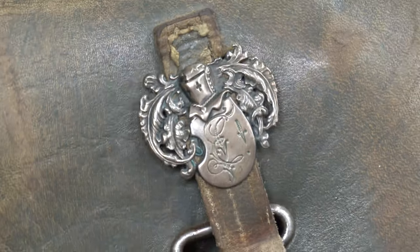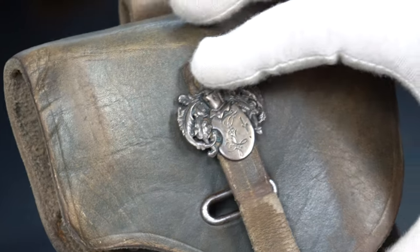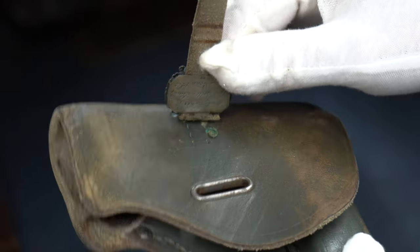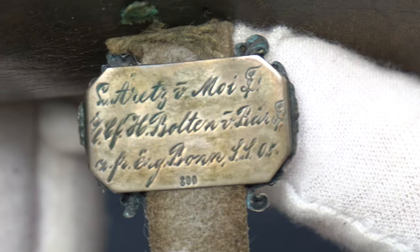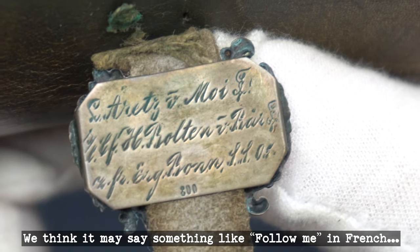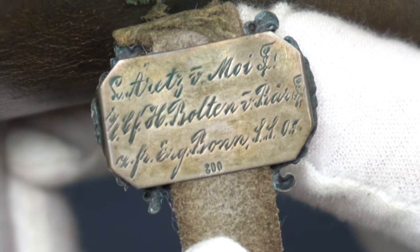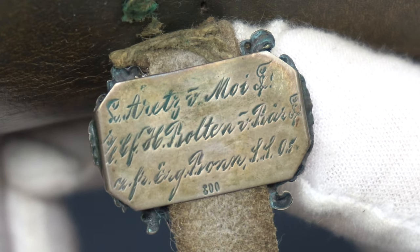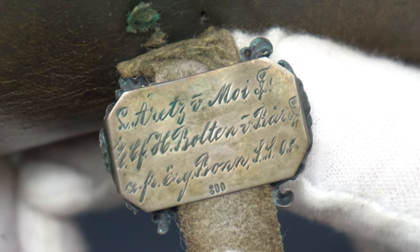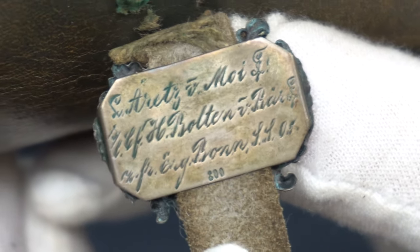Maybe somebody out there would recognize it. That does look like the head of a knight. If we turn it over — I'm going to put my finger here because I don't want to break it off — this is very important. It looks like it has a French saying inside. Maybe somebody can help me. I love reaching out to you guys. And the name of the captain — which I can't read, but I think it's just the script writing, very hard to read — it has the name of the captain, according to the family, that he took it from. If anybody has any ability to help us with that, please let us know.